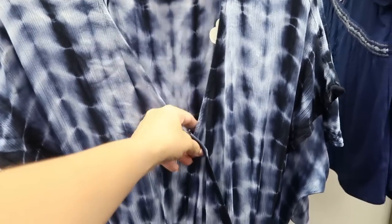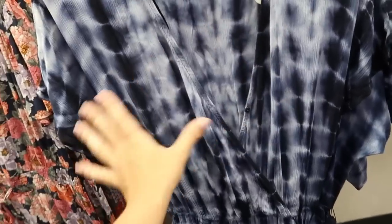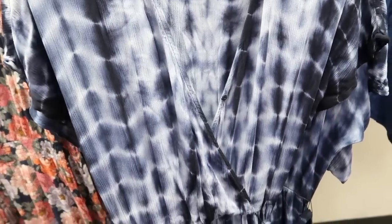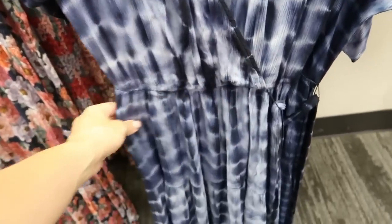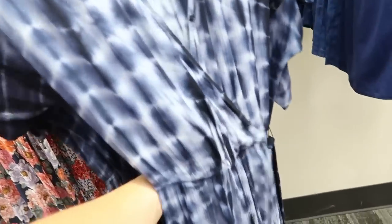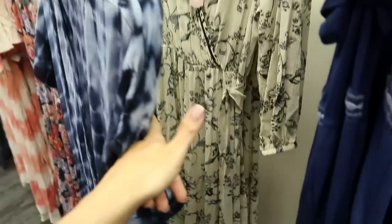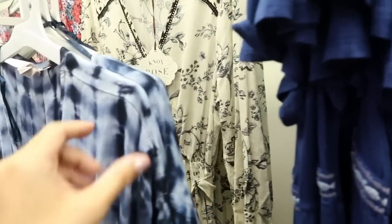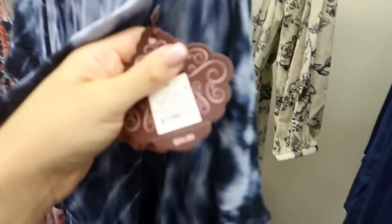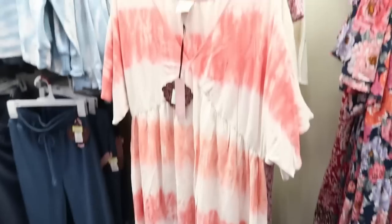I feel like this dress is also new. It's from Knox Rose — it's a wrap top with a little button closure. I love when they do that with wrap tops so you know you're not going to show too much. There's elastic in the waist, a tiered hem at the bottom, and it also has a belt. This one is $34.99. We saw it before in white and black.